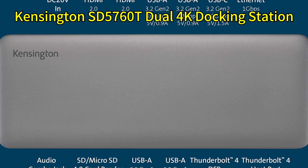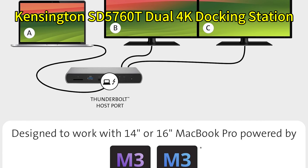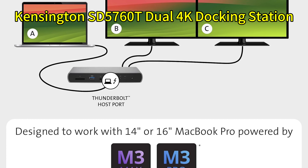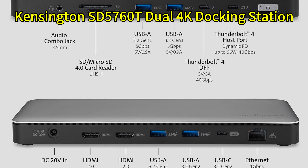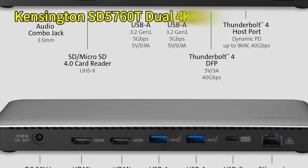As the name indicates, this Kensington Dock supports seamless dual 4K 60Hz display output. Plus, it delivers 100 watts of charging power to your MacBook Pro or Air. If you want a reliable, no-nonsense docking solution that doesn't skimp on essential features, the SD5760T deserves a spot on your radar.